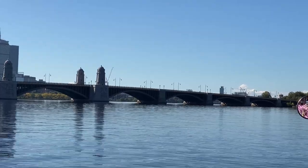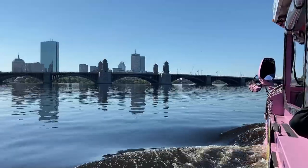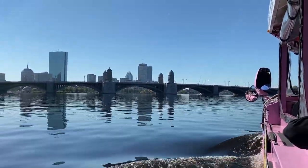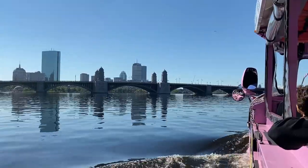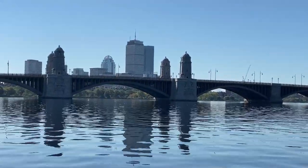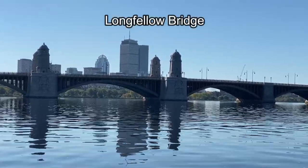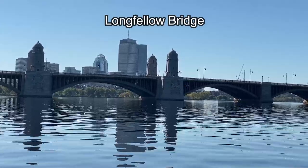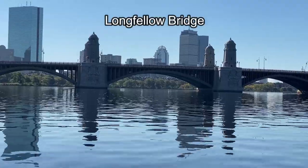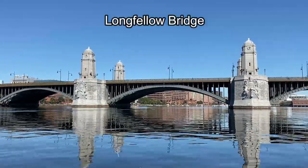Turns out London is not the only city where architectural landmarks are given silly names. Do you see those four tall towers in the center of that bridge? Those four towers resemble salt and pepper shakers, so we affectionately call this the Salt and Pepper Shaker Bridge. The actual name is Longfellow Bridge — as in Henry Wadsworth Longfellow, the poet who wrote not only a poem called The Bridge but also the famous poem Paul Revere's Ride.